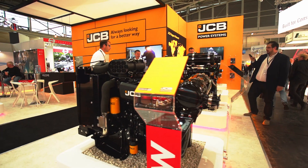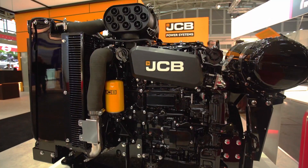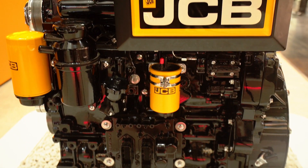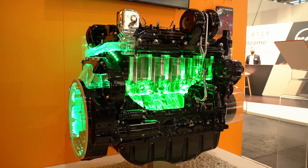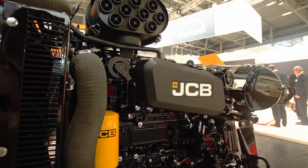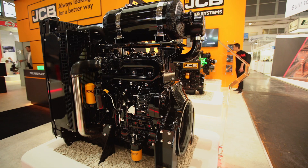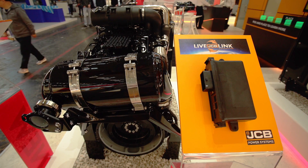On the stand at Bauma 2019, JCB Power Systems are showcasing our range of innovative class-leading diesel engines. This includes our Tier 4 Final 444 engine, the 672 Stage 3A and our brand new Stage 5 engines. We have the 430 with a rear-mount aftertreatment and then we also have the 448 with a top-mounted aftertreatment configuration. Here on the stand we're also launching the JCB OEM engine telematics system, which is powered by the JCB Live Link system.